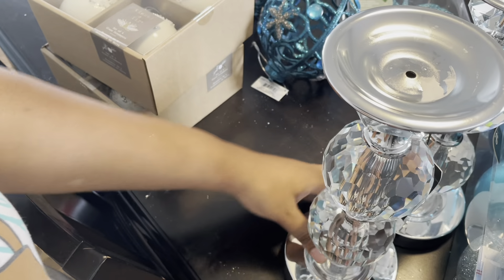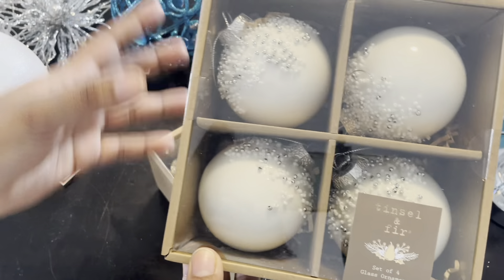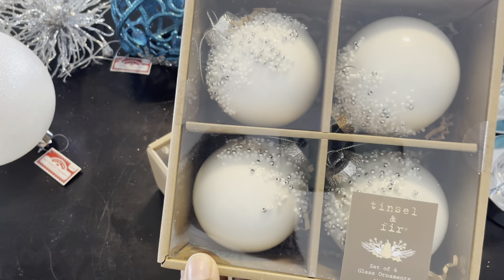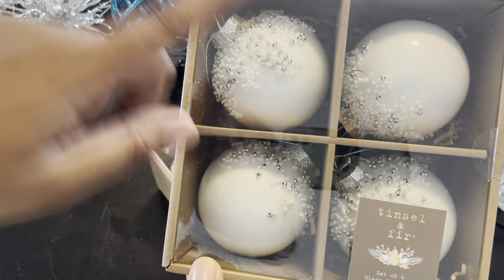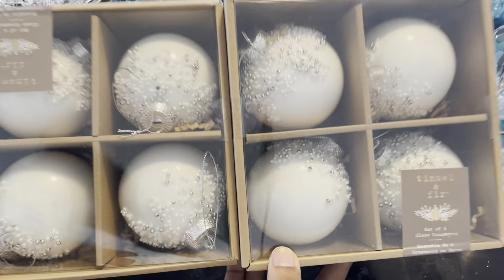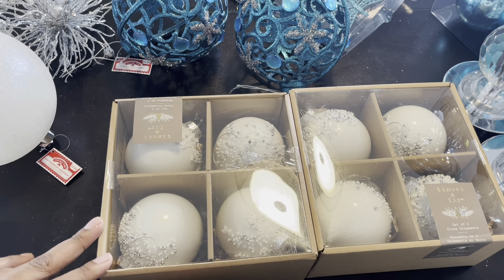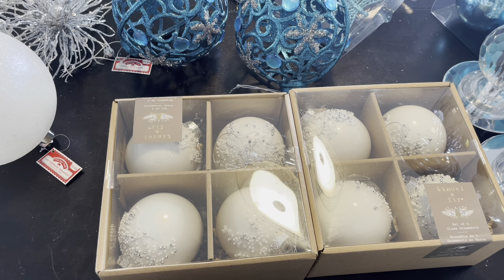I have two boxes of glass ornaments — you guys know I'm doing winter wonderland and I just fell in love with the way everything looked. I'm not sure if I'm going to use them all, but I thought these would be good to have. If I don't use them I can save them for next year or gift them to one of my sisters or a friend.